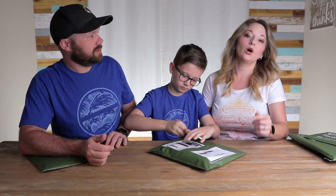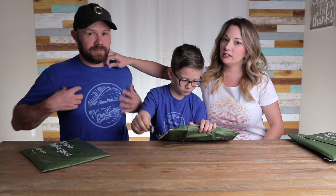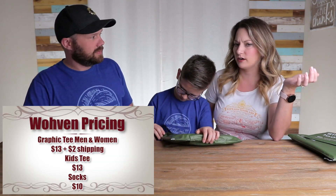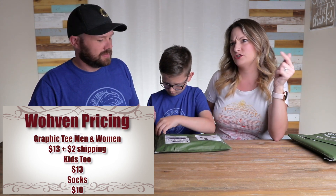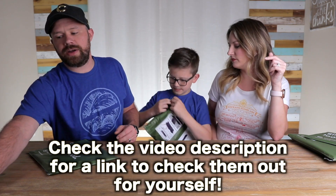So how much is Woven? The one that Ben gets — he gets the crew neck graphic tees, and those are $13. They also have ones for $10, another for $13, and one for $14. They have long sleeves too — it varies on what you're going to buy.